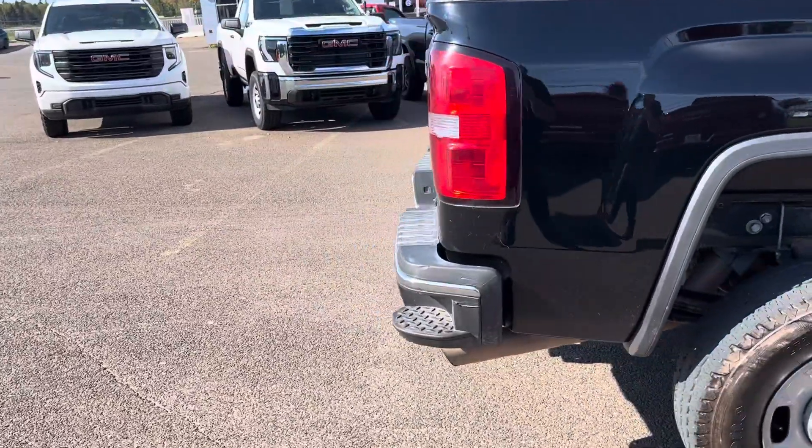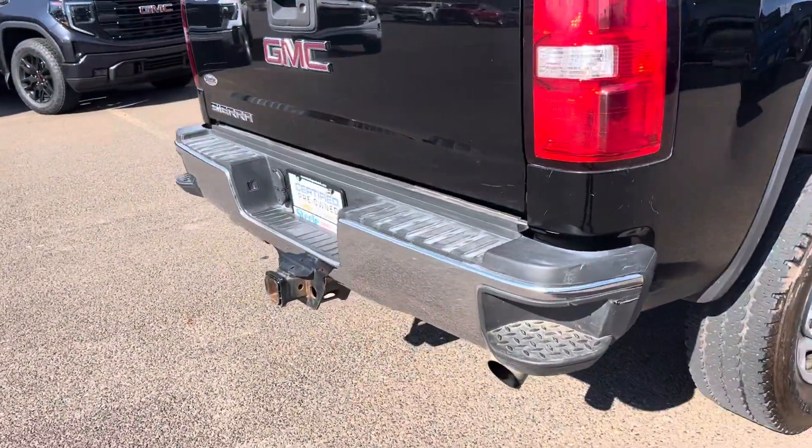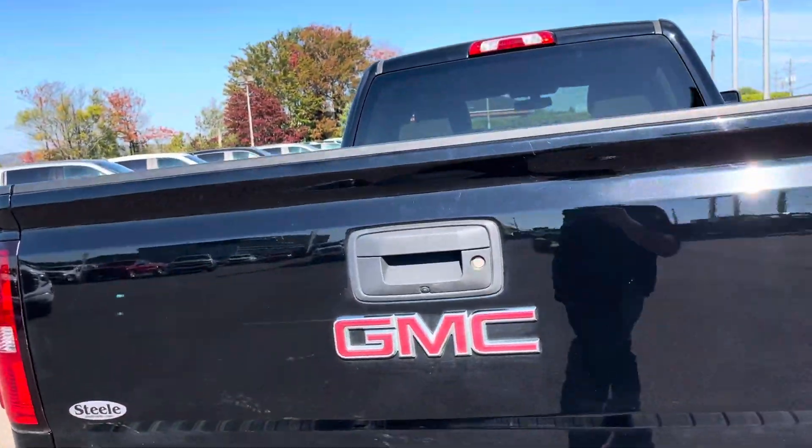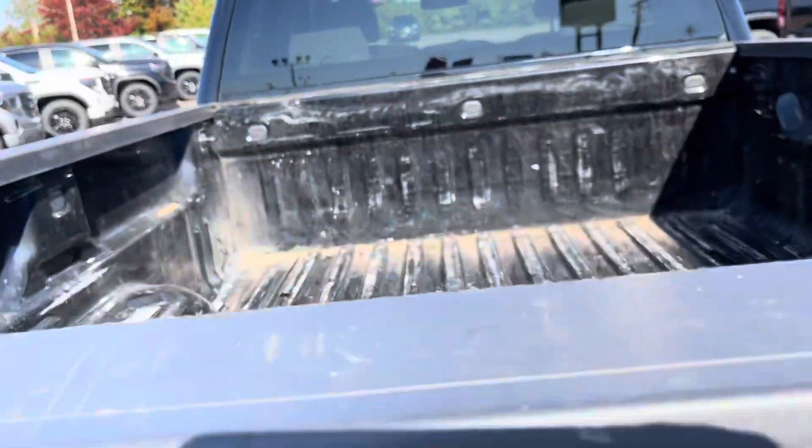Comes from a great home. As you can see, it's got GM's corner step bumpers on it. Trailer hitch, of course. Backup camera. And the bed, we do have fifth wheel plates installed in there.